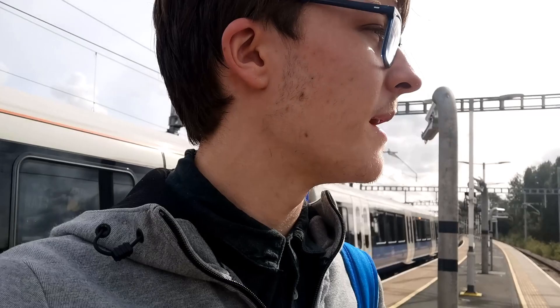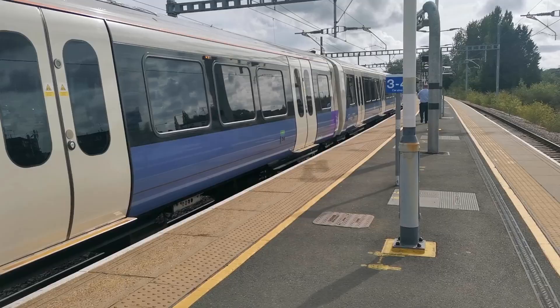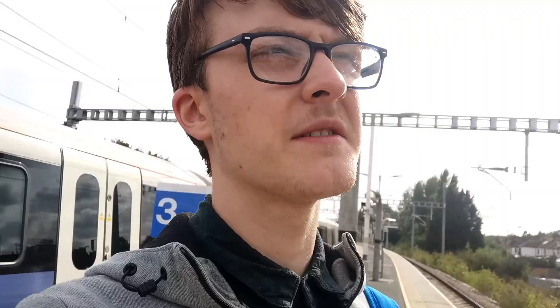Shenfield! I believe the first Elizabeth Line service for the Class 315 of the day is meant to be at 15:38, so I've got about a 10-minute wait from here for it to arrive.